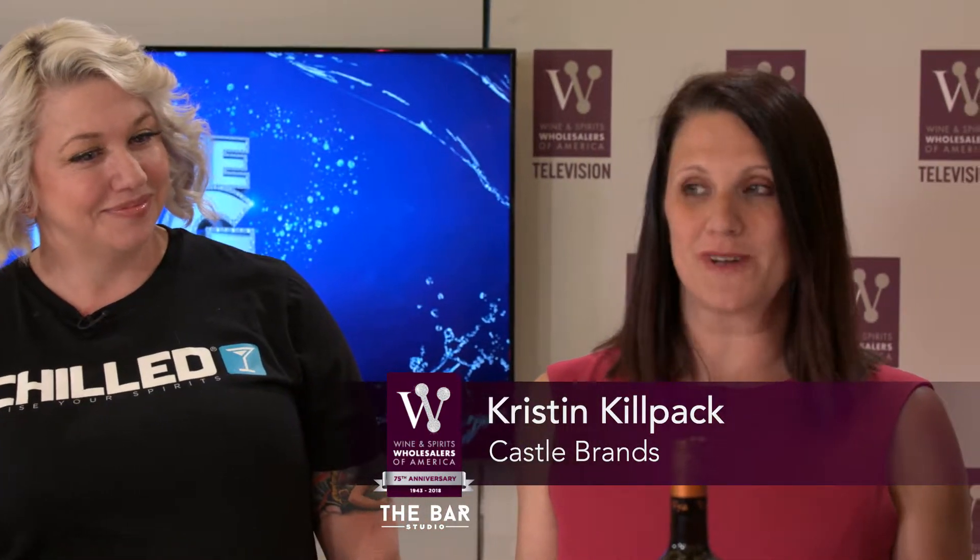Jefferson's Bourbon is from Kentucky, the Zahler family. Trey Zahler is the one who created Jefferson's Bourbon. What I brought today is our Reserve. Our Reserve is actually a blend of aged bourbon between 9 and 16 years old, aged in oak. It's great for a Manhattan, but there's always those other ingredients that you need, specifically vermouth. So I'm glad that we're here about to make a Manhattan.